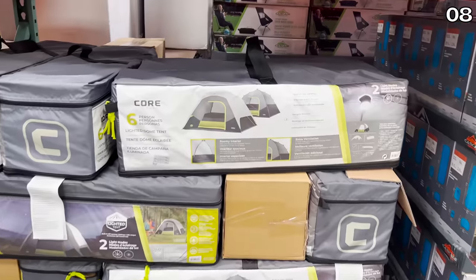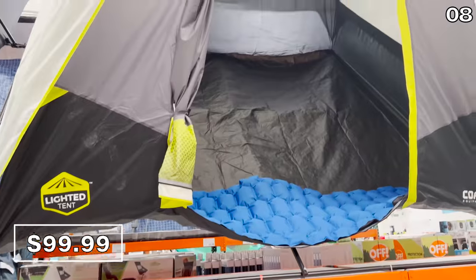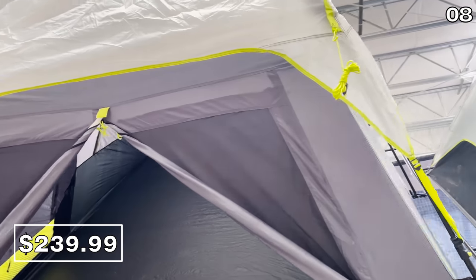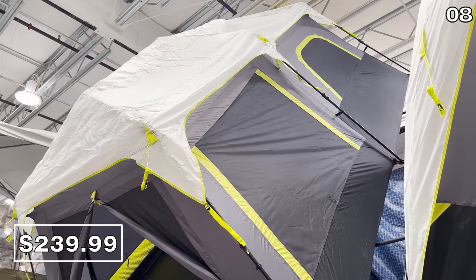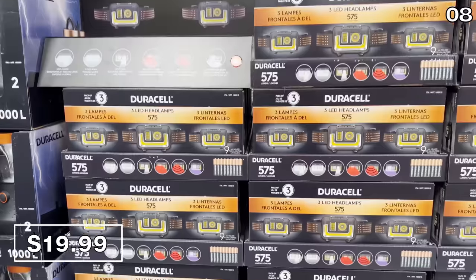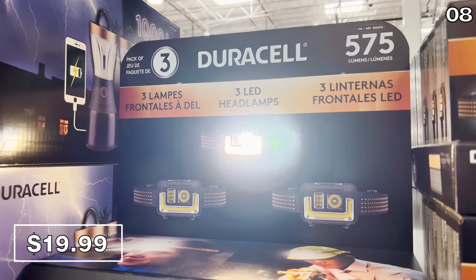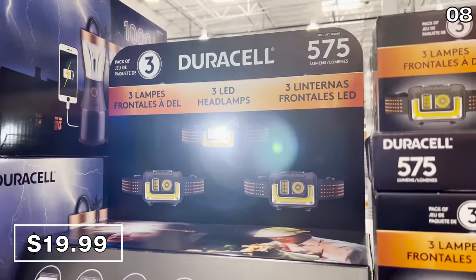This six-person lighted dome tent at $100 was set up inside my local Costco and appeared to be great quality. The popular new trend is apparently tents that include lights, because the 10-person lighted tent for $240 is another highly popular find right now and promises a two-minute setup. A three-pack of Duracell headlamps for $20 would be great for all sorts of situations — inclement weather, around a campfire — it has an SOS mode so you're visible to others, and it was very bright when I tested it in the store.